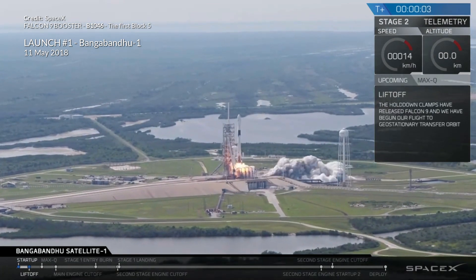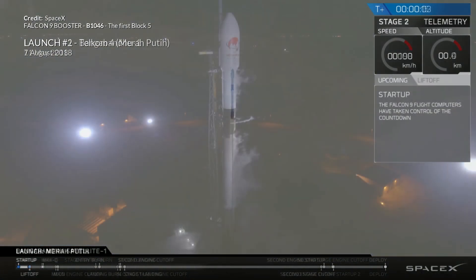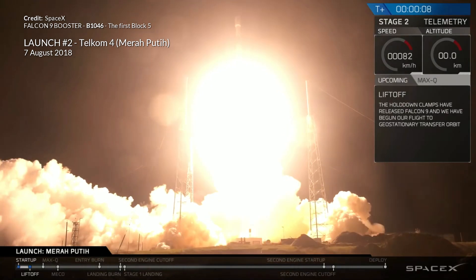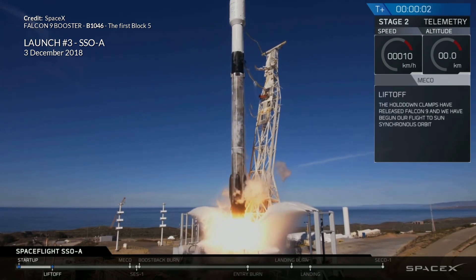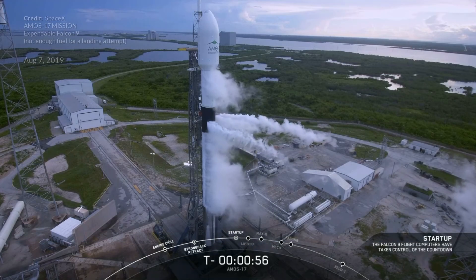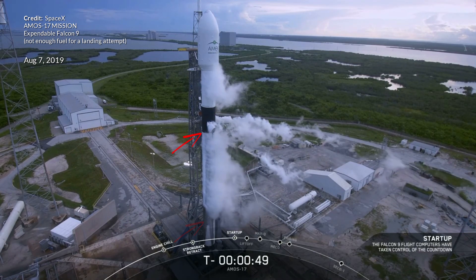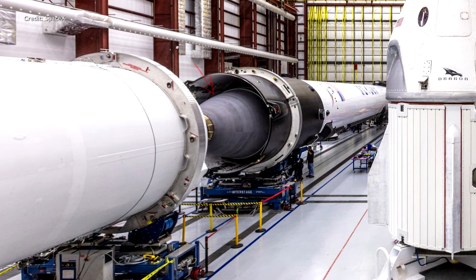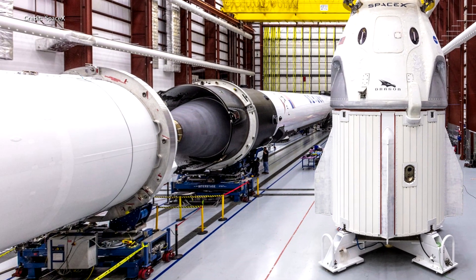The Falcon 9 booster itself is an interesting choice. This is booster B1046, the very first block 5 Falcon 9 booster. It's already flown three times back in 2018, so this is its fourth flight. I'm kind of surprised they're sacrificing this first one — I always expected it to fly more times and be retired somewhere on display. In all three previous missions this booster landed on a drone ship, so it's already had a tough life. On this mission we'll see it on the launch pad in its expendable configuration without the typical legs or grid fins. Also, because the abort sequence fires before the second stage separates, there's no need for a Merlin vacuum engine on the upper stage, so that will be missing as well, even though the second stage fuel tanks are still expected to be fully fueled.